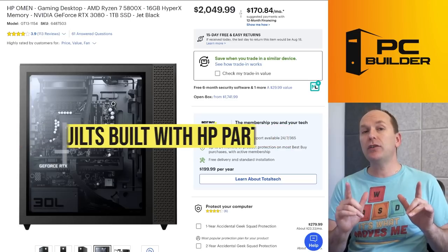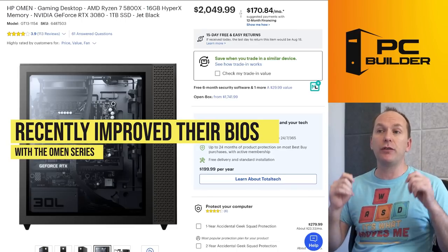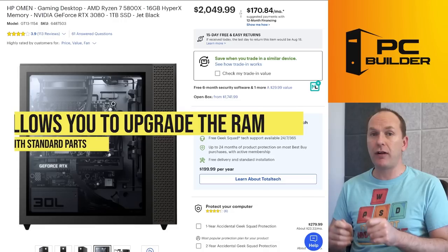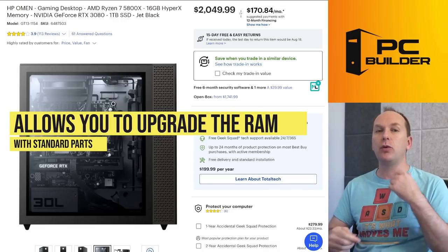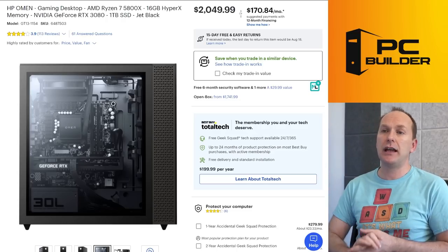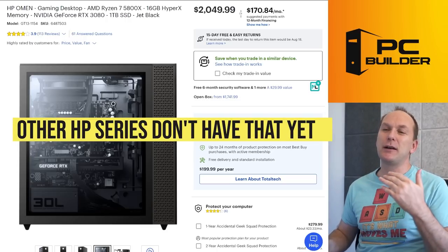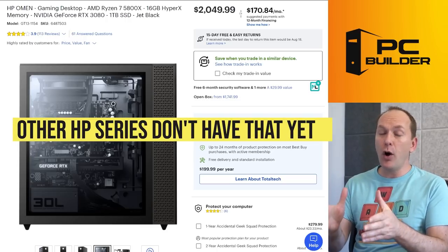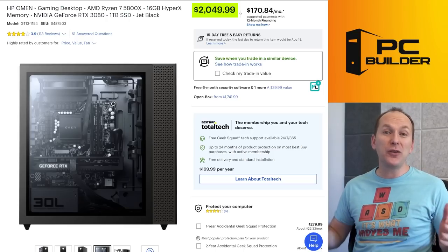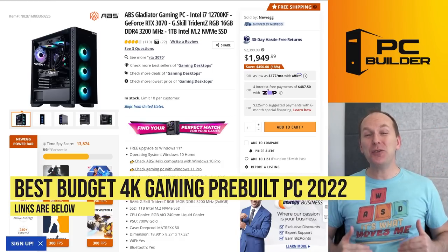HP made that XMP change for their Omen lineup — hopefully they'll do the same for the Pavilion lineup. If you want to save money and get a similar level of gaming performance to those higher-end builds, you're looking at around $2,050 instead of $2,300–$2,500. What if you want 4K gaming for less than $2,000? Good news: you can come down to an RTX 3070, which will give you 60 FPS at 4K at good settings in most games. The ABS Gladiator — ABS is Newegg's in-house brand — is a really good deal: i7-12700K with an RTX 3070, 16GB of memory with G.Skill specified, and a 240mm AIO cooler for $1,950.